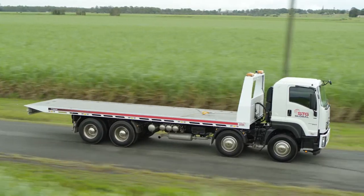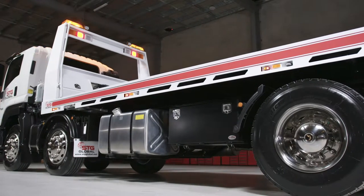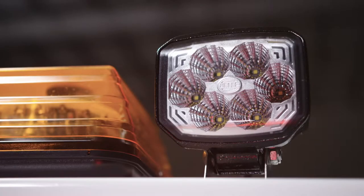The TT9200 is built to work around the clock. When darkness falls, extra bright LED lights ensure others see you clearly, from the tail lamps right down to the license plate. Two rear-facing spotlights illuminate the tray to make light work of night work.